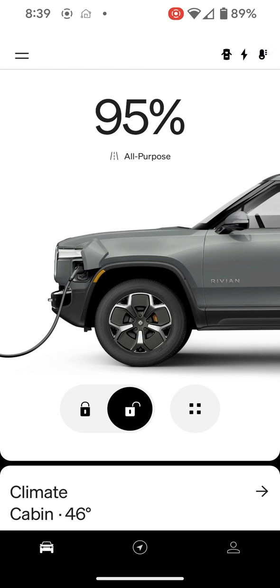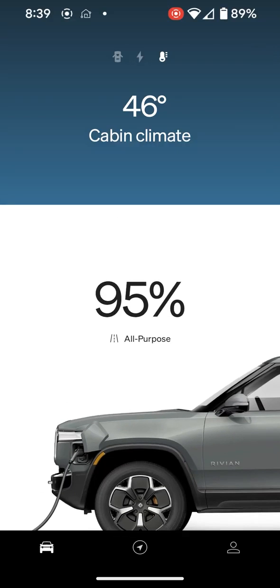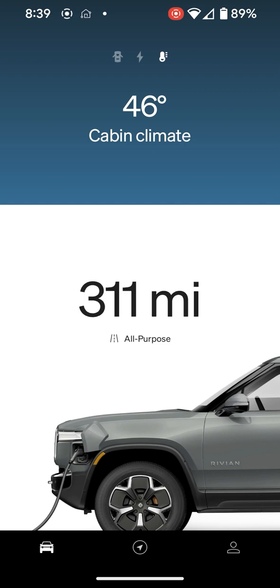As we can see here with my R1T, if I tap here, the climate inside the truck is 46 degrees now. This is inside my garage, so that tells you how cold it is here. It's about 12 degrees outside.